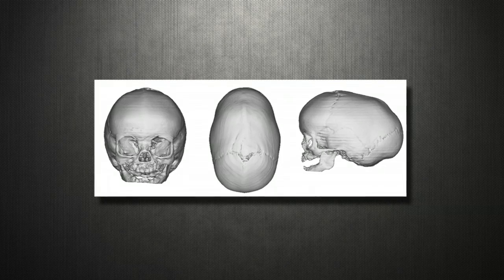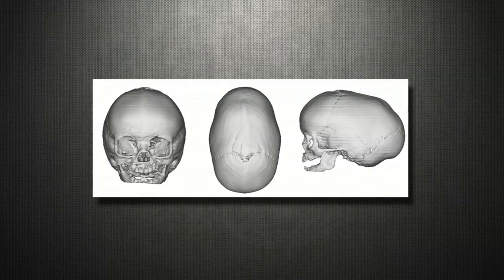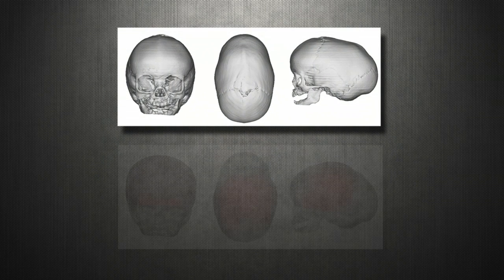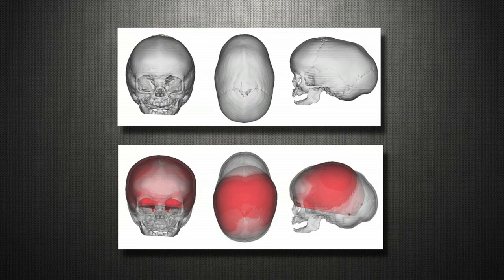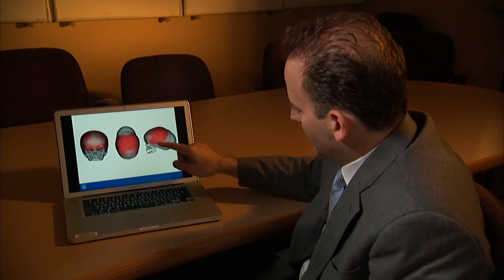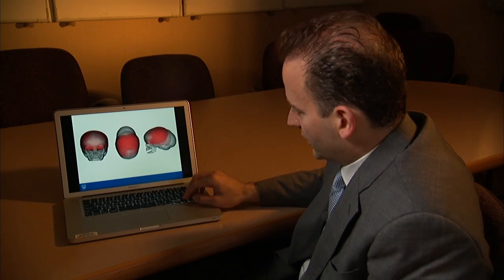Computer software compares CT scans of Colin's skull with a virtual composite of many other babies the same age as Colin. You can see here an overlap of the normal — the one in red — onto the abnormally shaped skull. So we start looking at the skull to see where we can make the cuts in order to achieve that.